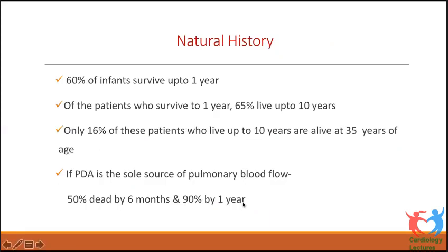60% of these infants, if you don't intervene, survive only up to one year. Of those who survive to one year, another 60% will live up to 10 years. Only 16% will live up to 35 years of age. If PDA is the sole supply of pulmonary blood flow, the mortality is even higher in the first year — only 10% will survive the first year without intervention.